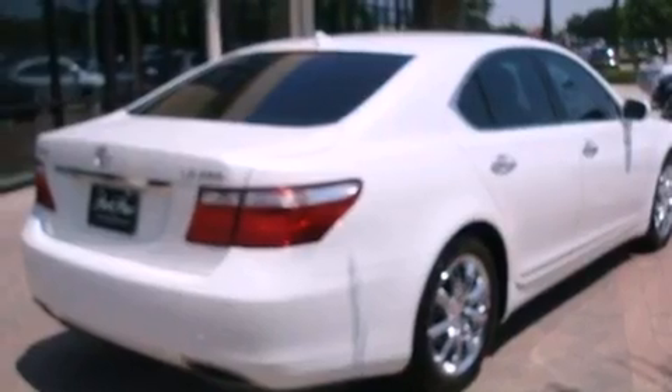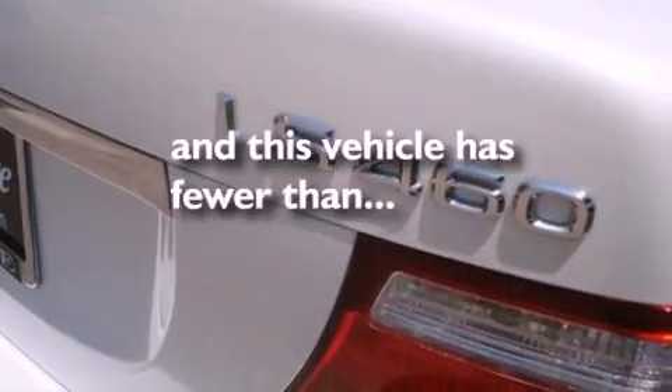Fog lamps, rear impact crumple zones, air conditioning with automatic climate control — and this vehicle has less than 48,000 miles.